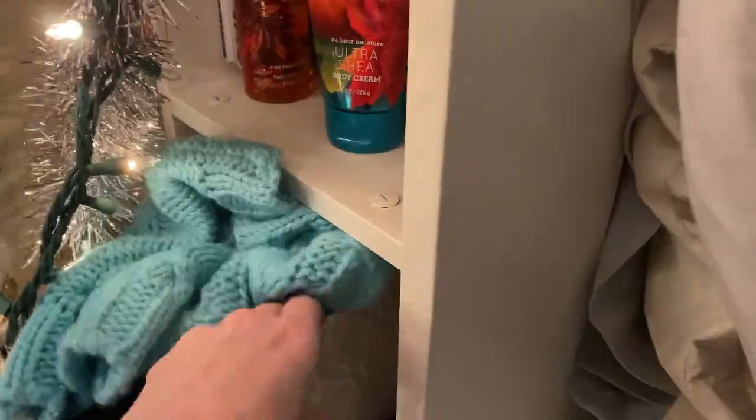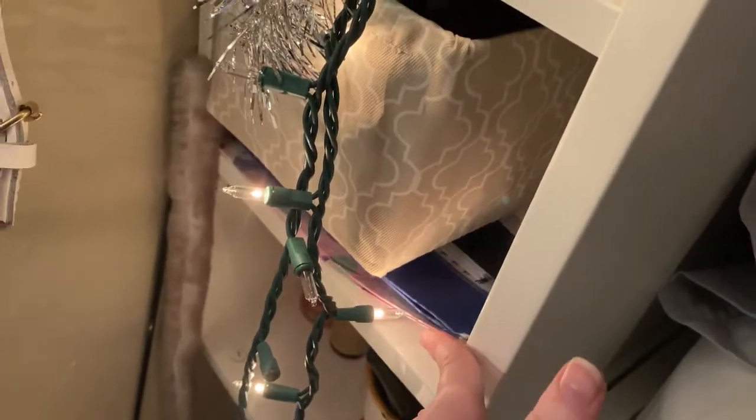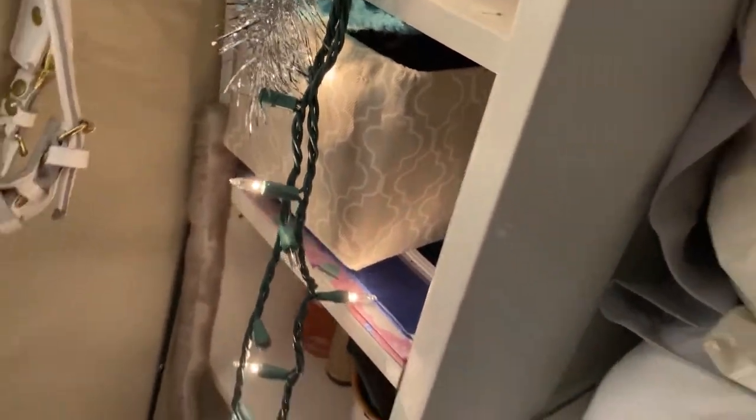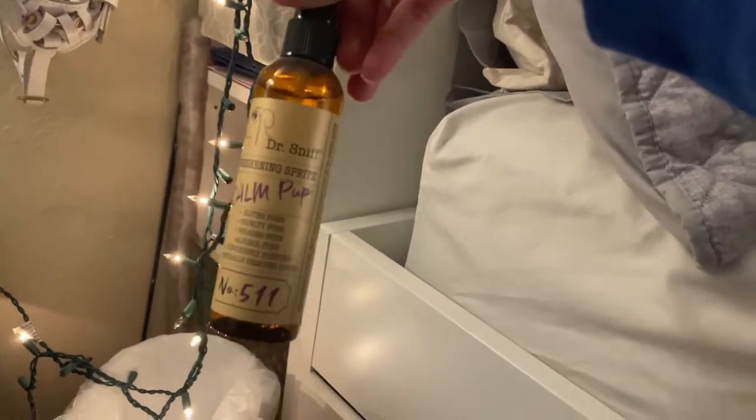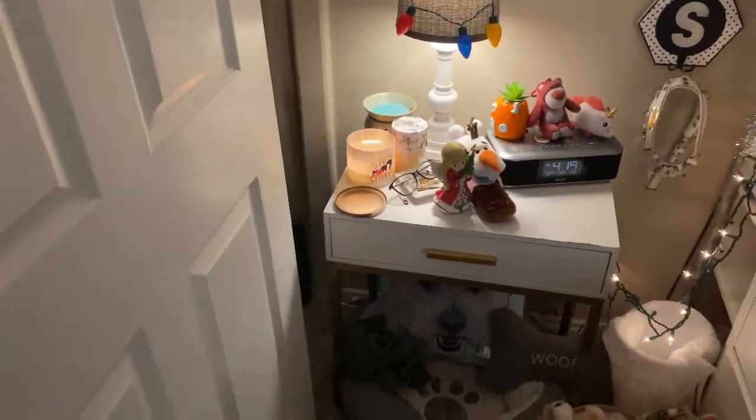In this little container I have a bunch of seasonal bandanas and scarves for Sandy that don't really fit in the drawer. Underneath that I have a few folders — her training journal is right here, and these two folders are Sandy and Mia's medical records. Down here I also have a calming spray that I like to spray in her bed before nighttime sometimes, just to make it smell nice.